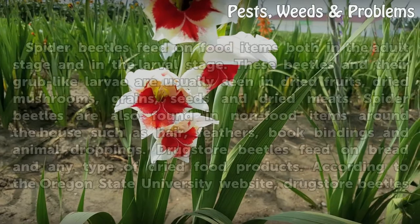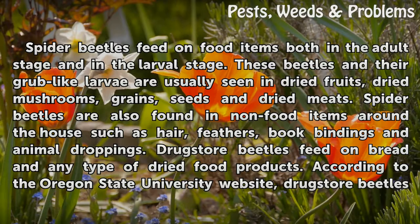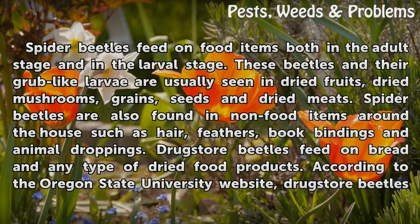Effects. Spider beetles feed on food items both in the adult stage and in the larval stage. These beetles and their grub-like larvae are usually seen in dried fruits, dried mushrooms, grains, seeds and dried meats. Spider beetles are also found in non-food items around the house such as hair, feathers, book bindings and animal droppings.